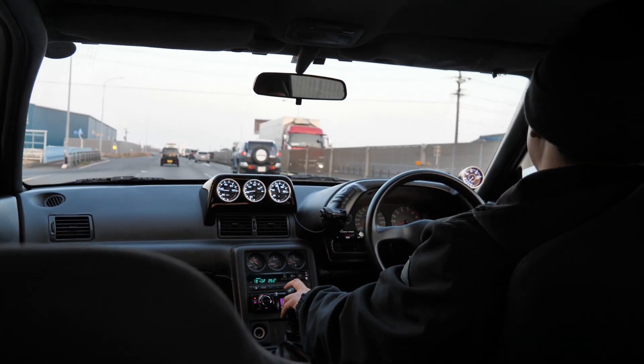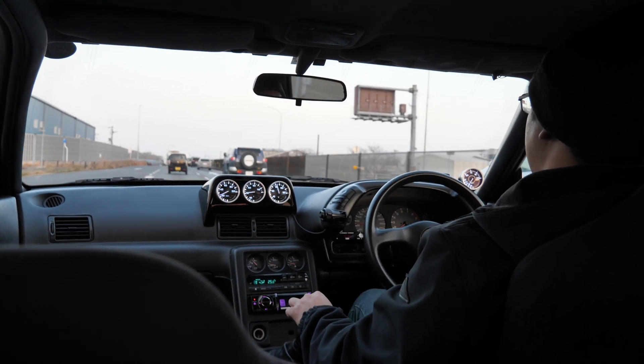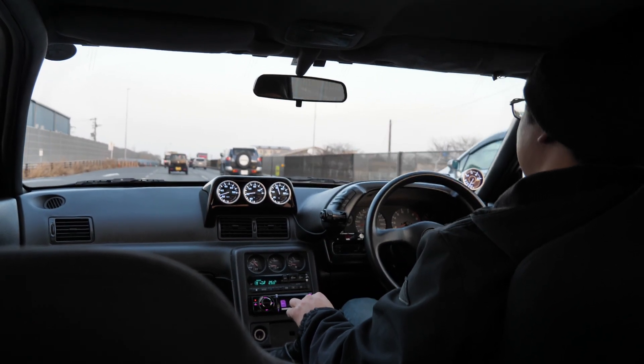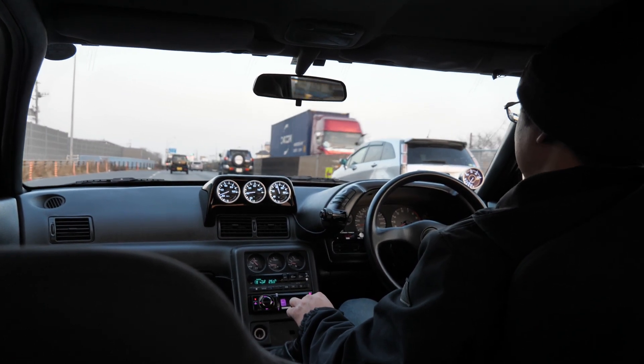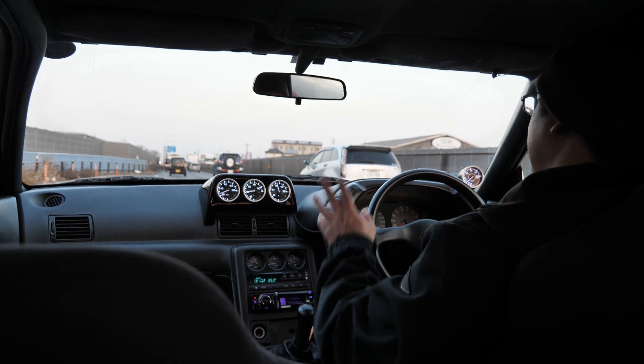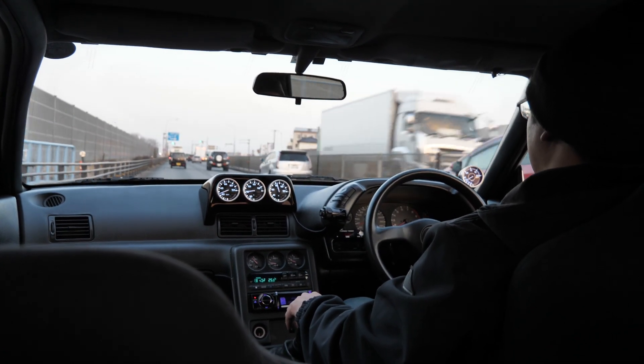You hear that flutter? There we go — get that turbo spooling up a little bit. I mean, I'm not really revving too high, so we can't really make full use of that boost. Let's fast forward over there so I can show you the exterior and the engine bay so you guys can see a little bit more about what's going on.